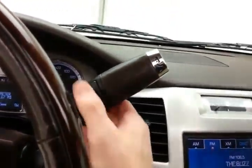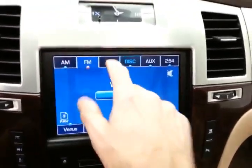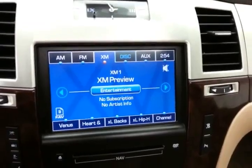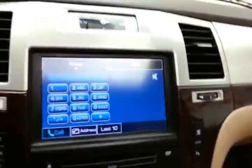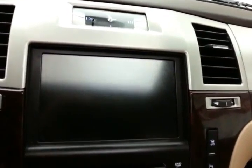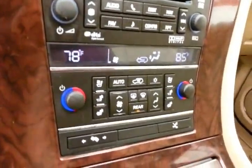Steering wheel mounted audio controls keep your hands on the wheel. Automatic transmission with manual shift capability as well as tow/haul mode. Very large touch screen display for the radio, which is also satellite radio capable. Bluetooth connectivity for hands-free phone use, navigation, and that's also where the backup camera display appears. 6-disc CD changer.